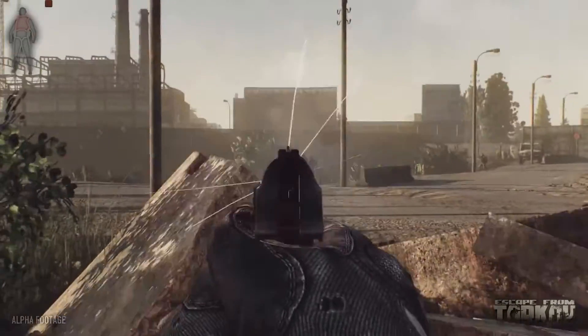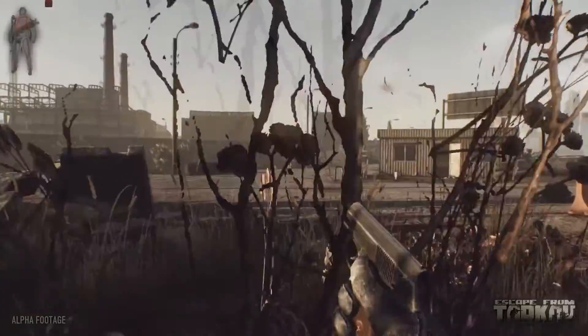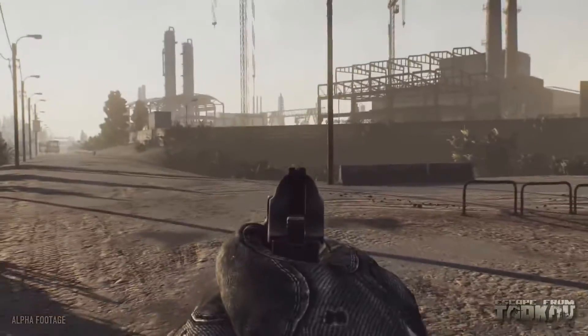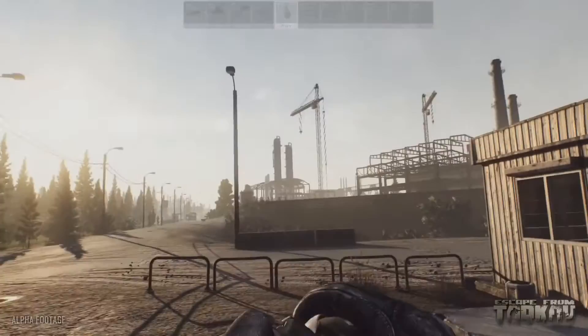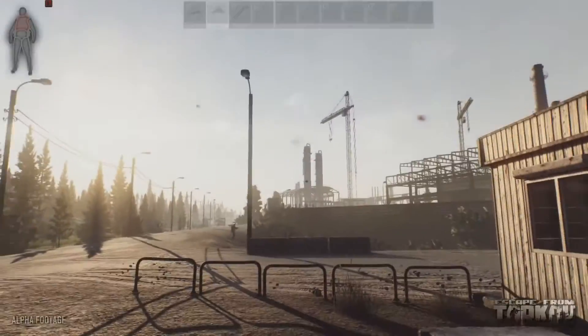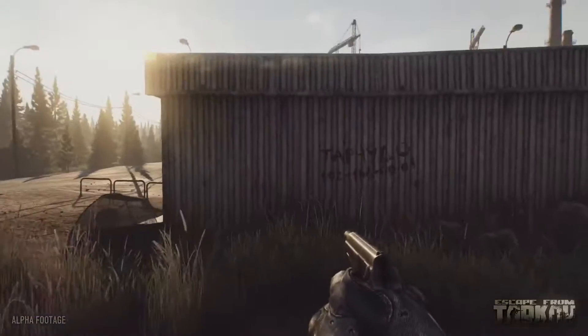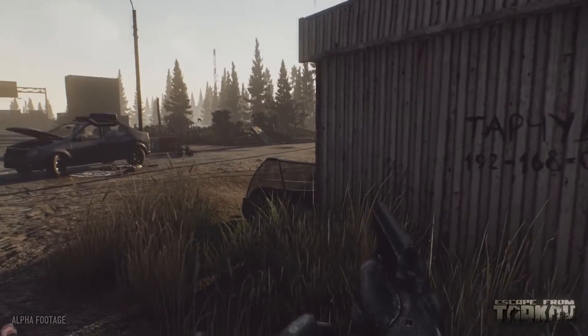Hey guys, this is the Canadian Baconer, and in this video we're going to be taking a look at Escape from Tarkov. Let me first say straight off the bat this game looks absolutely beautiful. Currently it's just in alpha stage as of right now, but the game just looks so dang good and I can only imagine what the beta or the final product is going to look like, because this alpha gameplay does look so dang good.